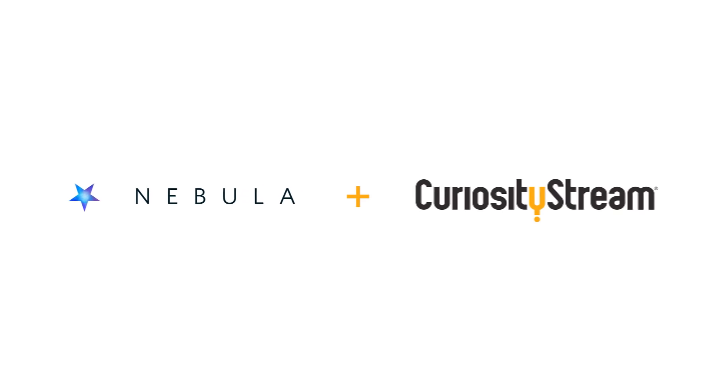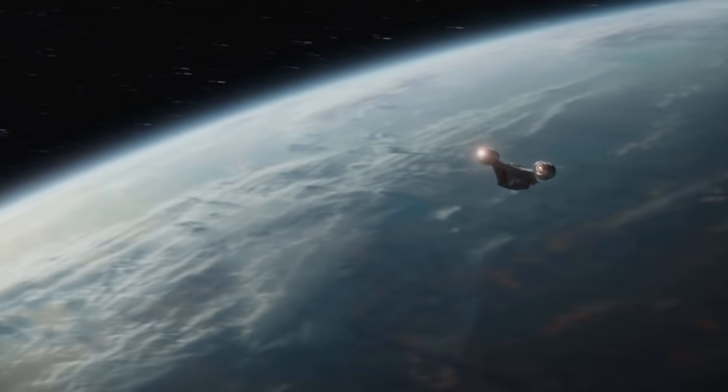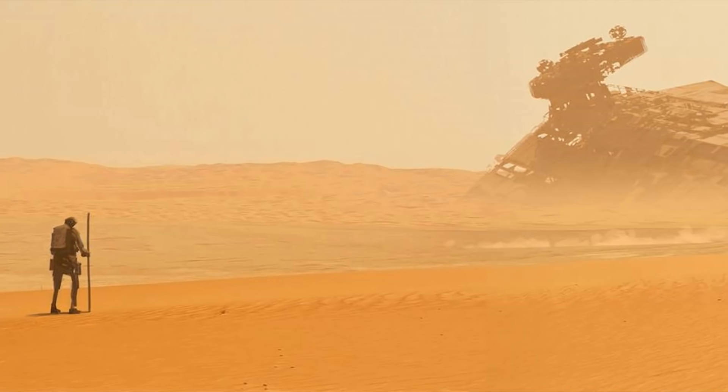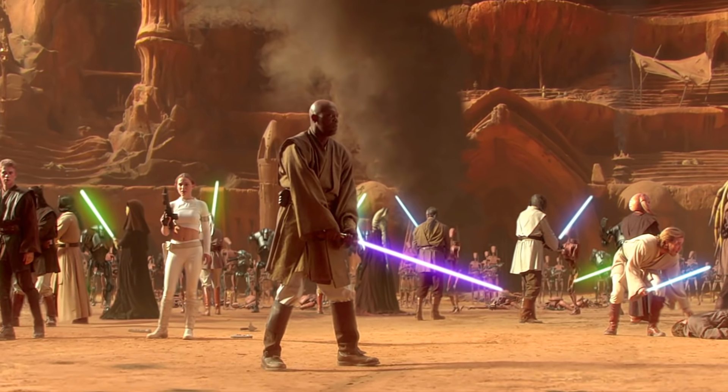This video is sponsored by CuriosityStream. It's easy to get tired of desert planets in the Star Wars franchise. From Tatooine to Jakku and Geonosis and more, there's just kind of a lot of them.